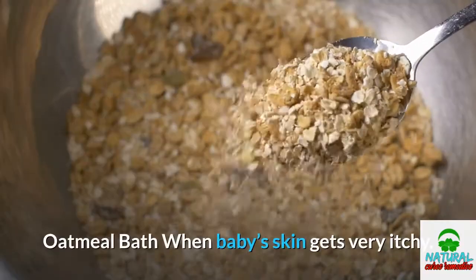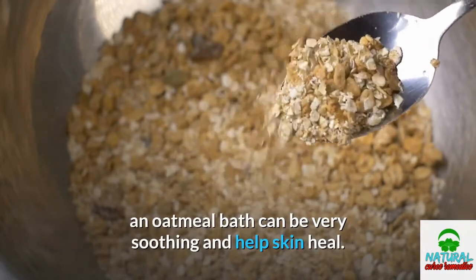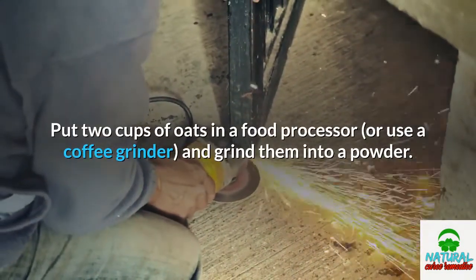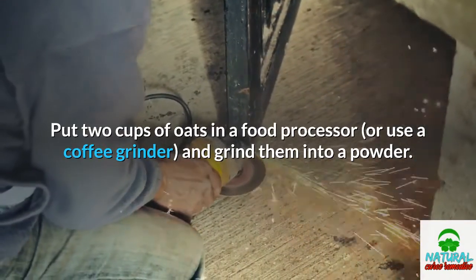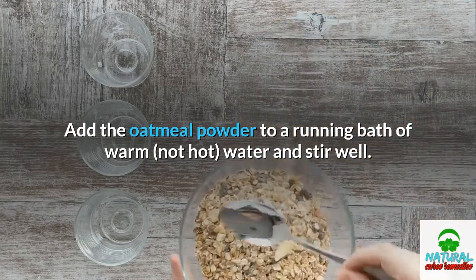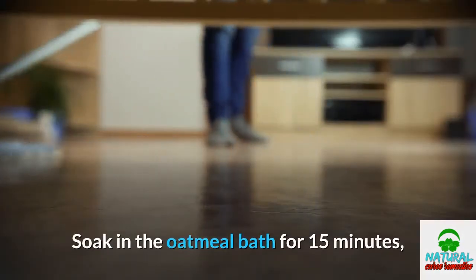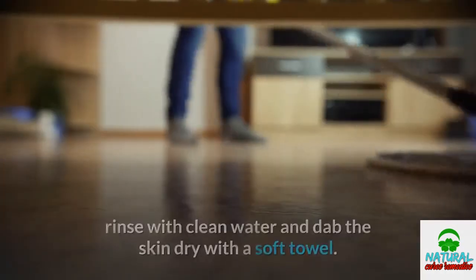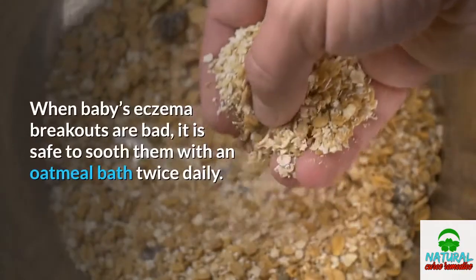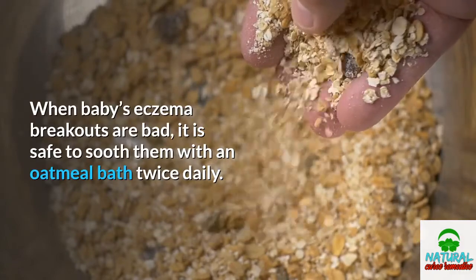Oatmeal Bath. When baby's skin gets very itchy, an oatmeal bath can be very soothing and help skin heal. Put two cups of oats in a food processor and grind them into a powder. Add the oatmeal powder to a running bath of warm water and stir well. Soak in the oatmeal bath for 15 minutes, rinse with clean water, and dab the skin dry with a soft towel. When baby's eczema breakouts are bad, it is safe to soothe them with an oatmeal bath twice daily.